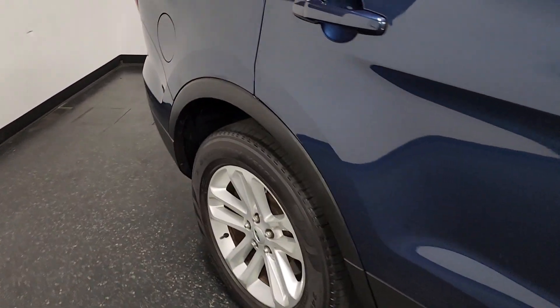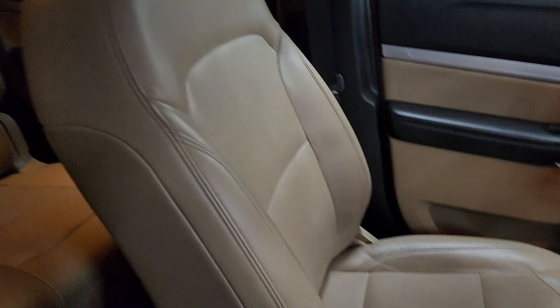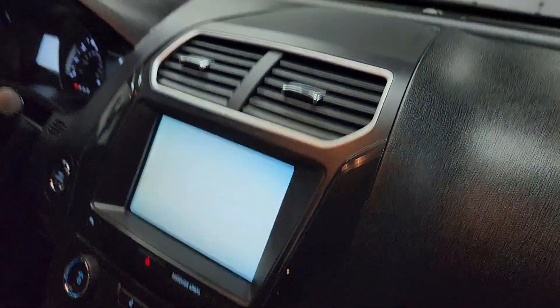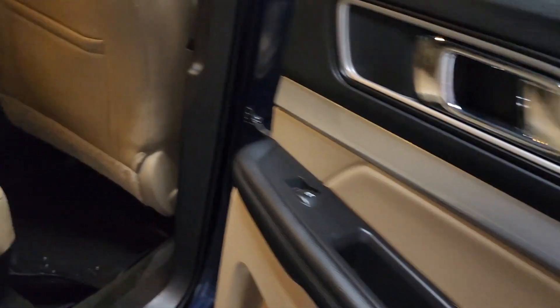This is all dealer service, recent trade-in. Door panels are in excellent shape, driver and passenger seats both very clean. Dashboard is clean as well. This car has the Driver Connect package with MyFord Touch sync voice activation system and dual zone temperature controls.